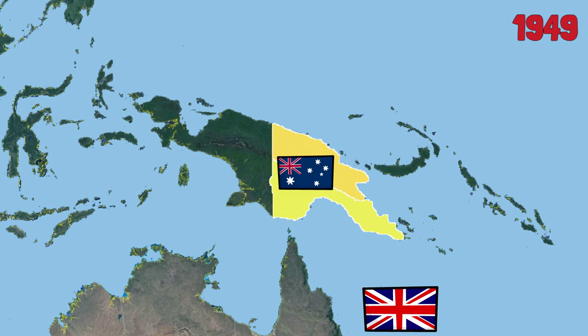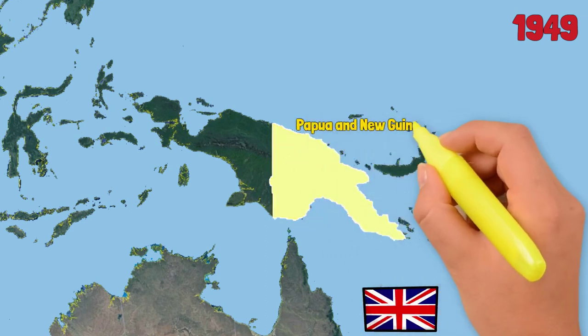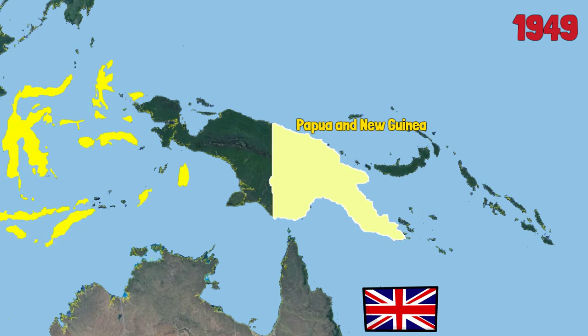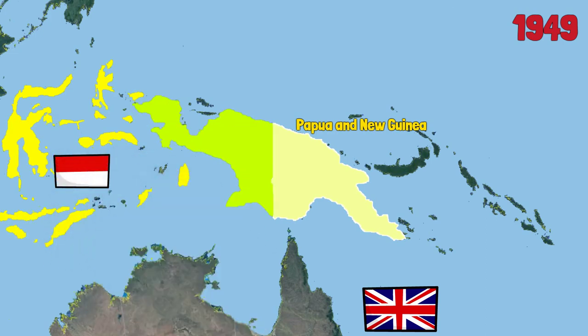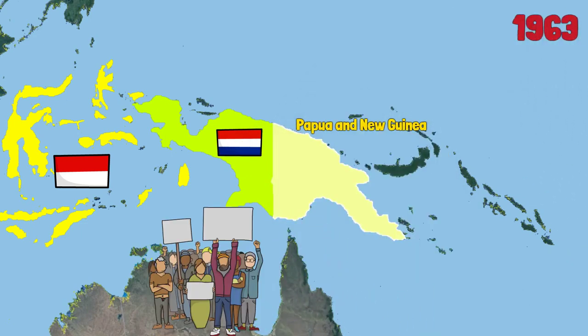In 1949, the two eastern territories were merged under the name the Territory of Papua and New Guinea. At the same time, Indonesia gained independence from the Netherlands, but western New Guinea was still part of the Netherlands. The struggle continued until 1963, when western New Guinea was returned to Indonesia.